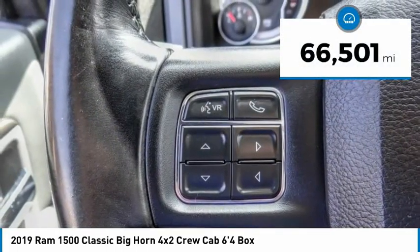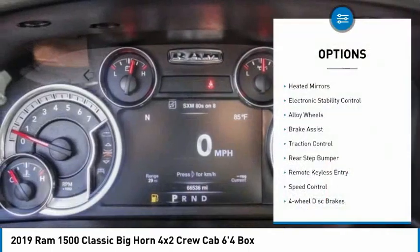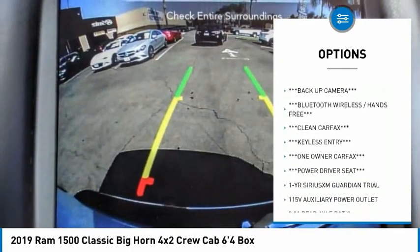This vehicle has less than 70,000 miles. Here are some of this vehicle's great options: heated mirrors, electronic stability control, alloy wheels, brake assist, traction control, and rear step bumper.